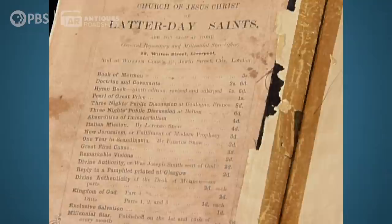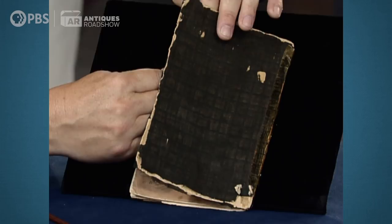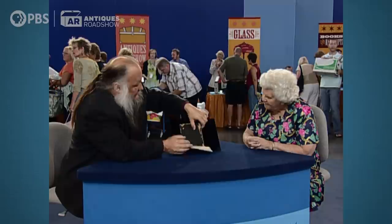Pearls of Great Price aren't all that unusual, but copies in these original wrappers are almost unheard of, and that coupled with one other thing: this has the facsimile from the Book of Abraham, the fold-out plate. There are three of them in here, but this plate, because of the fold-out nature of the plate, is almost always missing from the book. So it's very, very unusual that this page is still intact in the book.